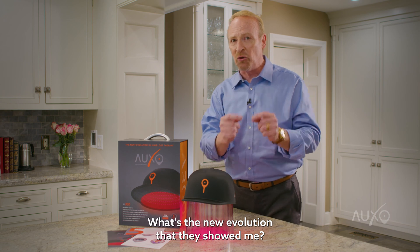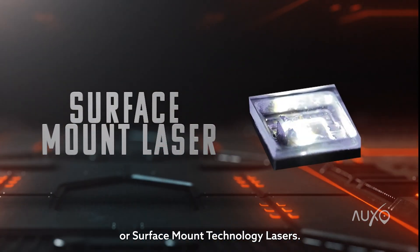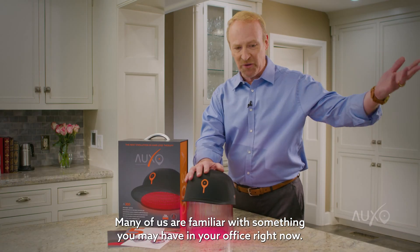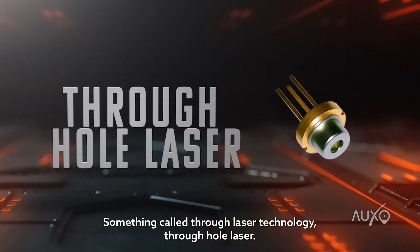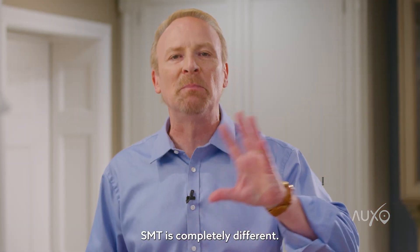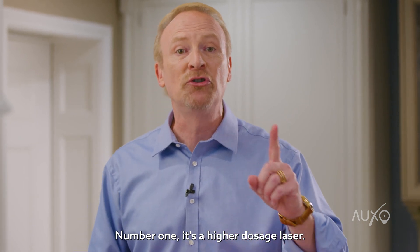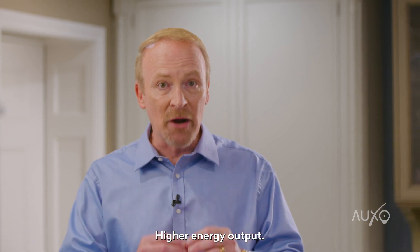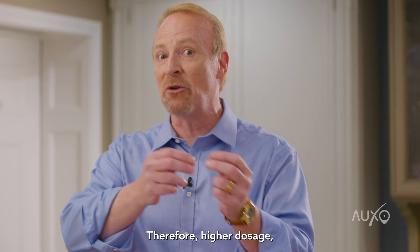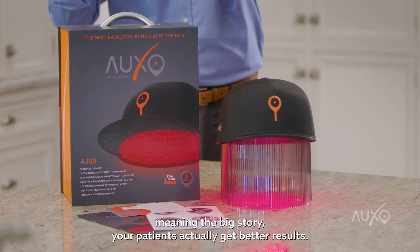What's the new evolution that they showed me? It's something called SMT, or Surface Mount Technology Lasers. Many of us are familiar with something you may have in your office right now, called through-hole laser technology. SMT is completely different. It's a higher dosage laser — higher energy output, higher light output, therefore higher dosage — meaning your patients actually get better results.